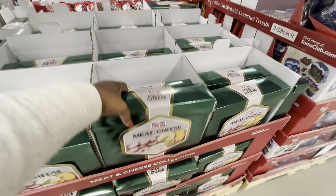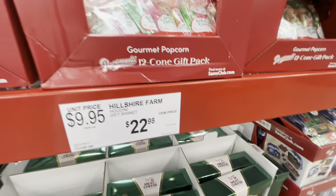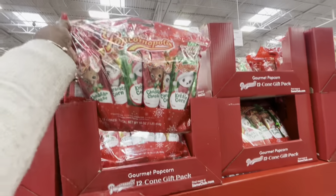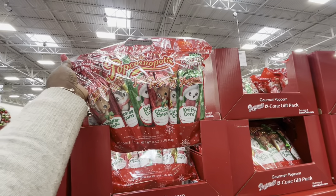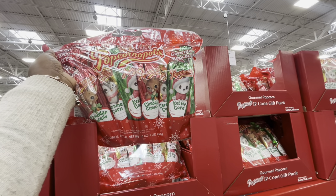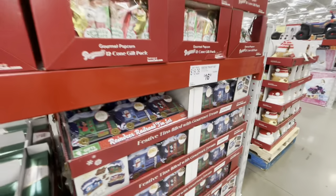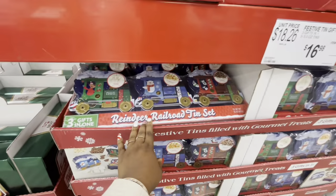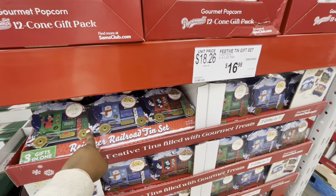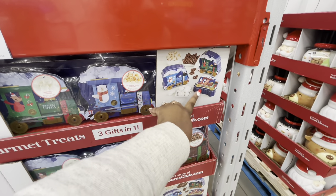Meat and cheeses by Hailshire Farm, $22.98. Garmade popcorn 12-cone gift pack — they have cheddar cheese, caramel, and kettle corn — these are $13. Reindeer Railroad 10-set, $17. It has popcorn, chocolate-covered trees.